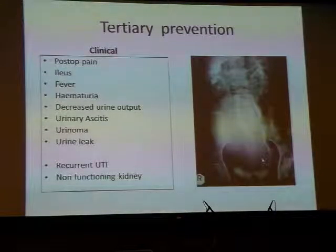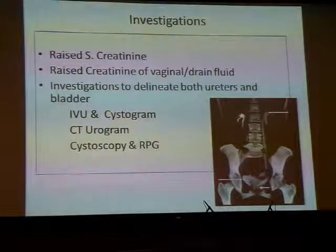Urine leak from the drain or from the vagina are early signs. Recurrent UTI or non-functioning kidneys are usually late presentations. In terms of investigations, a raised serum creatinine is important because urine which leaks into the abdomen is absorbed, leading to higher serum creatinine. A raised creatinine level in any fluid coming from a drain or from the vagina is almost pathognomonic of a urinoma or urine leak.